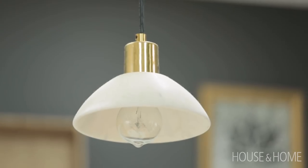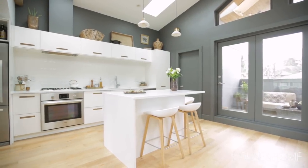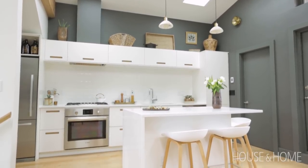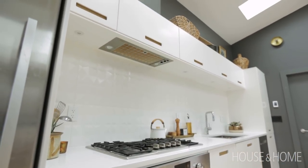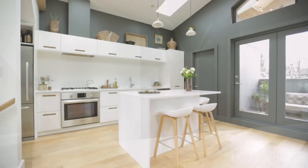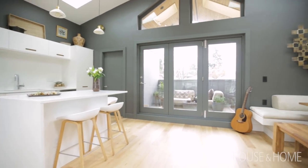I loved how the pendant lights had the little touch of brass, the black, and then the white marble. That was the direction — I thought I'll keep it more neutral and sophisticated. My default way of decorating is quite minimalist, so when I had to decorate a shelf above the kitchen cabinets it took me a while. I wanted to add some natural elements that would tie in with the rest of the decor in the home.